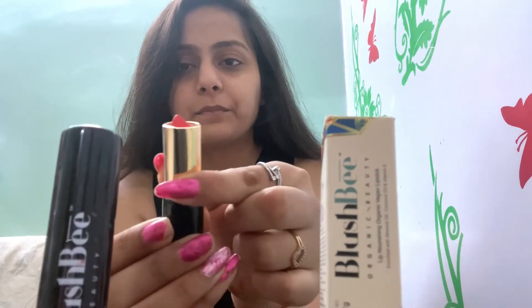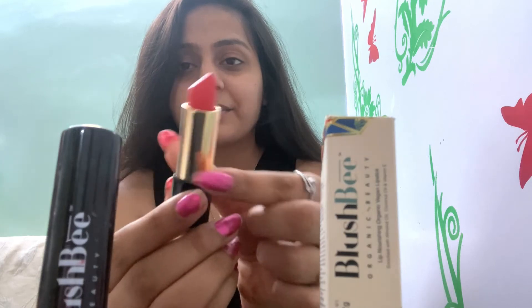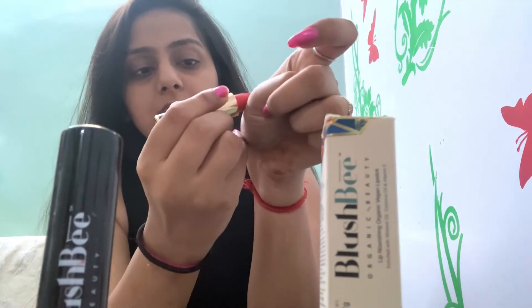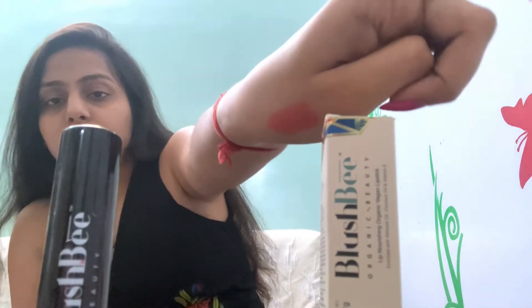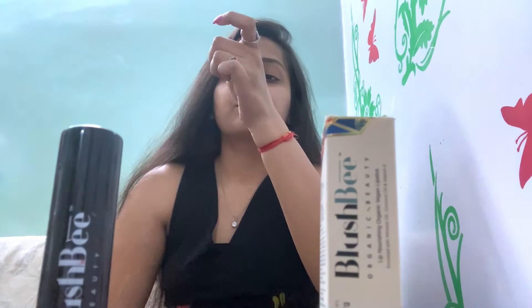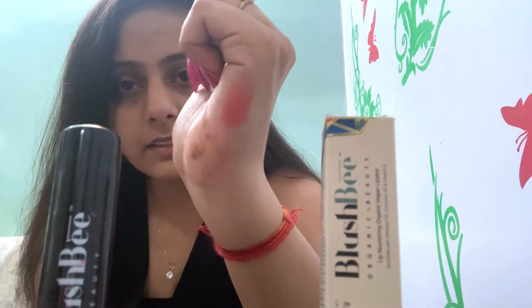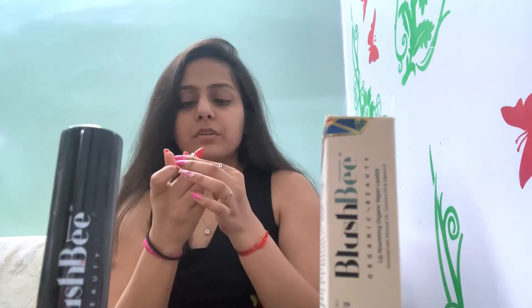It looks so unique and so nice. Some products are organic and natural, and this gives you that kind of result. It's a bright orange color that looks really good and impressive. You can use it daily with jeans, a top, a sari, a suit — whatever. You can carry it for daily use.